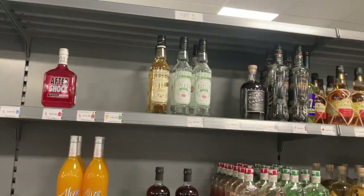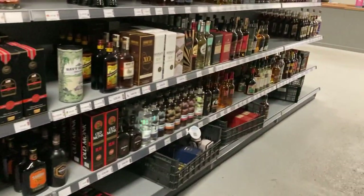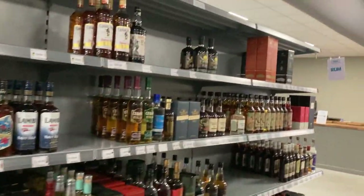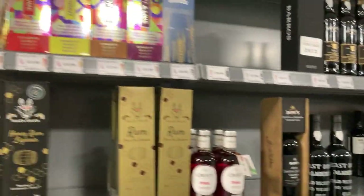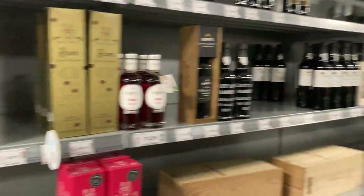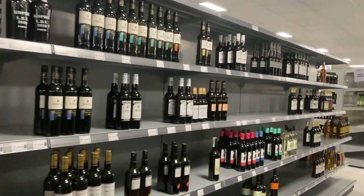Aftershock — I haven't seen Aftershock for years other than in pubs. I didn't know where you could get it from. There you go — one bottle left here in Beers of Europe. All right, and that's the rums, and then behind us are all the wines and stuff.